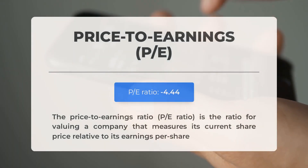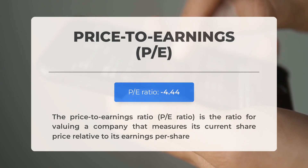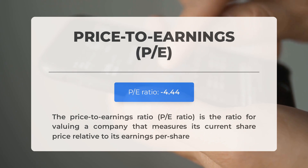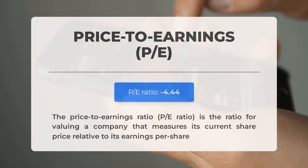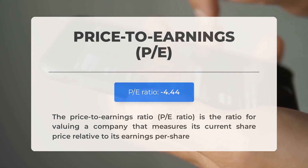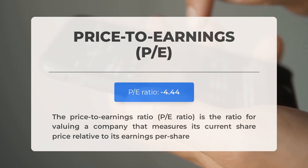Before we delve into the possible good trading levels for Zomedica, let's quickly cover some essential fundamental data. First, the price-to-earnings ratio, or P/E ratio. This crucial ratio measures a company's current share price relative to its per-share earnings. A negative P/E ratio means the company has negative earnings or is losing money. Even established companies experience down periods, often due to factors beyond their control. However, consistently negative P/E ratios may signal insufficient profit and possible bankruptcy risks. The next earnings report for Q2 2024 is expected on August 8, 2024.